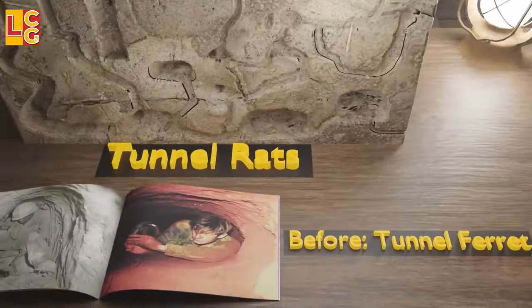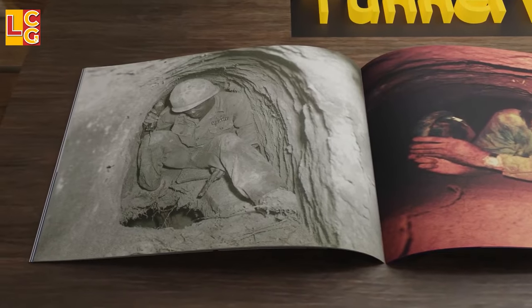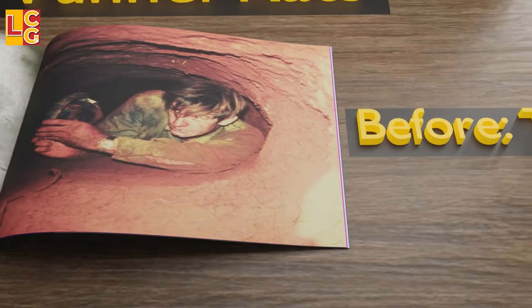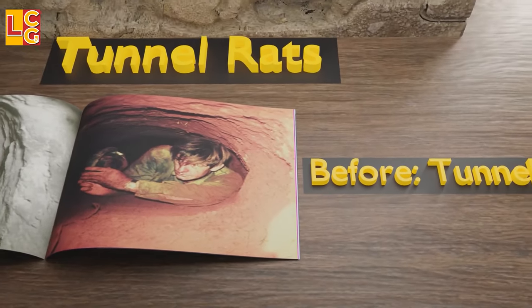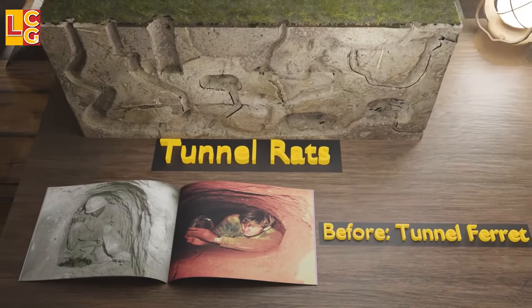The soldiers who go under the tunnels are called tunnel rats. Initially, they were actually called tunnel ferrets. It is said that a reporter heard the story wrong — instead of ferret, they thought it was rat, so they were called tunnel rats.